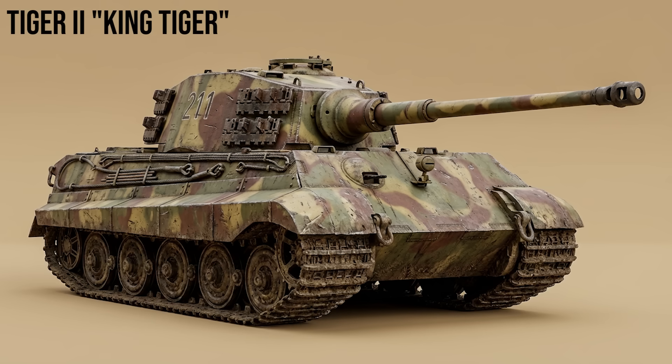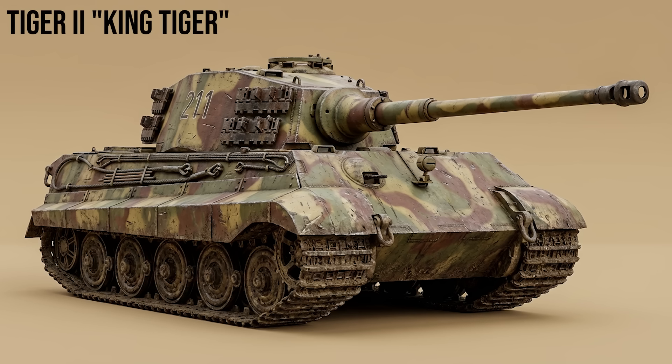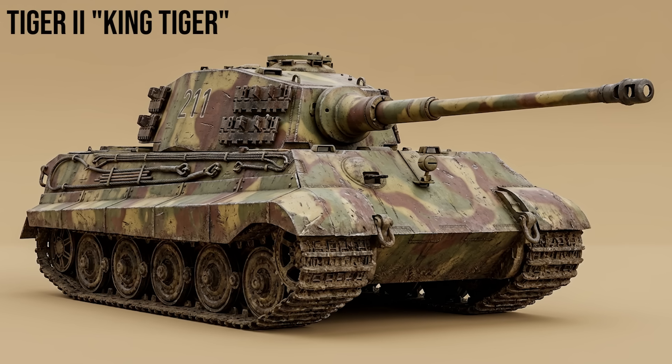Tiger II, King Tiger — Tiger Ausf. B: the apex predator of the war. Weighing nearly 70 tons, it combined the thick armor of a heavy tank with the sloped design of the Panther. Its long 8.8cm KwK 43 gun was the most powerful anti-tank gun mounted on a turret, capable of destroying any Allied tank from over two kilometers away.